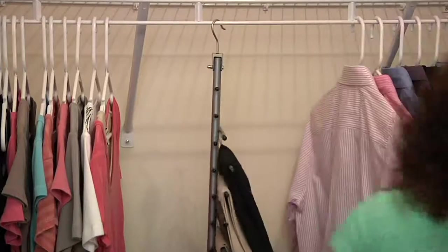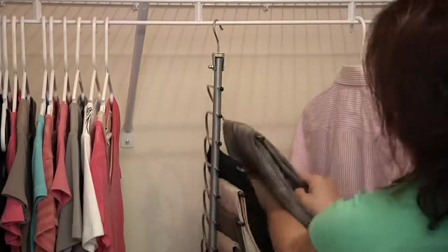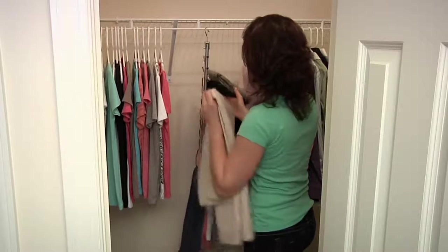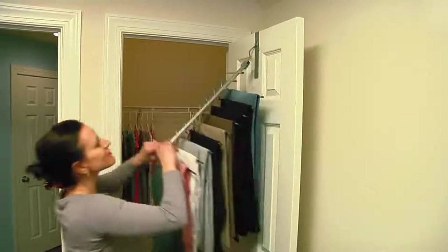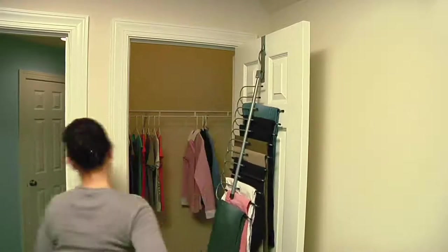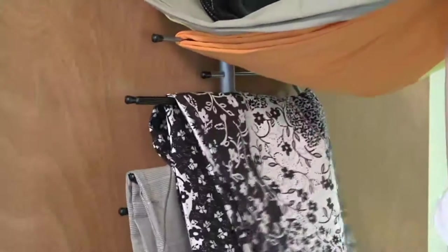Look at how easy this is to use. This is V32083, the space-saving 10-pair pant hanger — a wardrobe organizer. It is easy to use and that's all that matters.